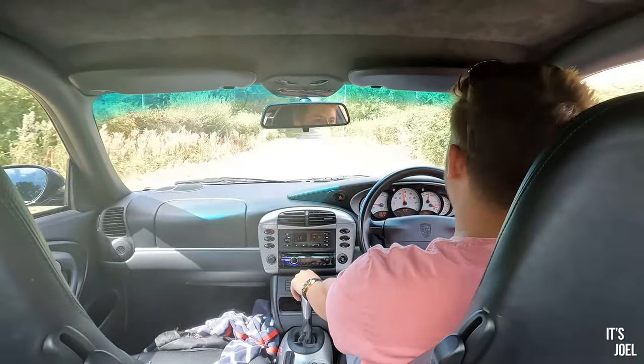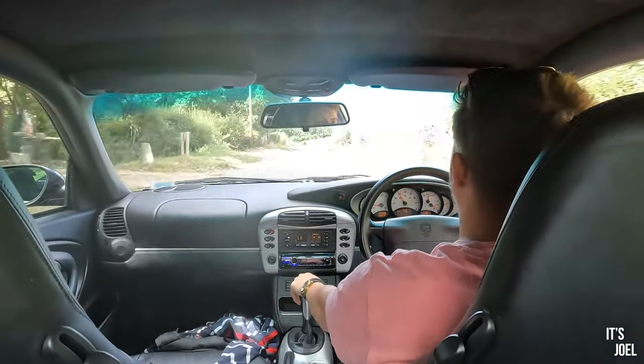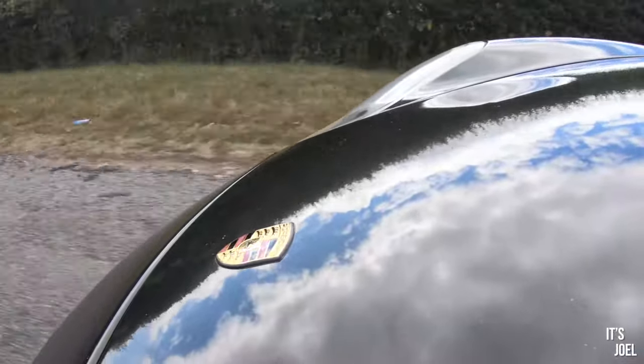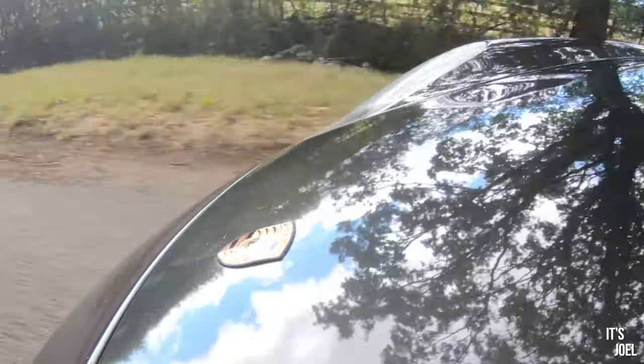Beautifully weighted steering — oh, all the power you would ever need. This is so much faster than I was expecting. Oh my goodness, I'm in love — this thing is beautiful. I can feel everything those wheels are doing through my hands. I am absolutely blown away.